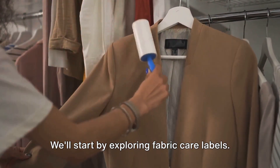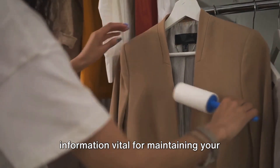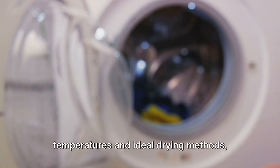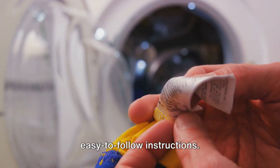We'll start by exploring fabric care labels. These small yet crucial tags often go unnoticed, but they're treasure chests of information vital for maintaining your sheet's quality. They guide you on suitable washing temperatures and ideal drying methods, presenting a systematic roadmap for sheet care. We'll decode these hieroglyphics into easy-to-follow instructions.